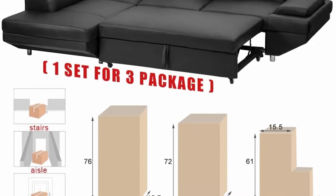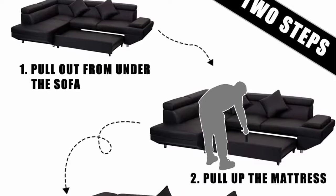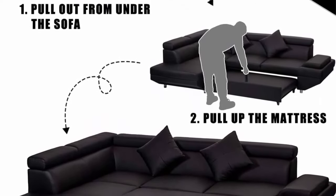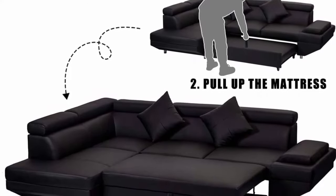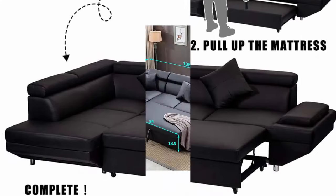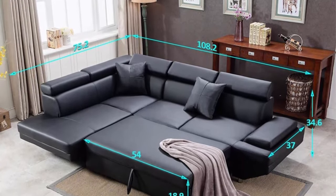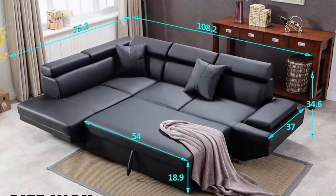Longer chaise sectional sofa with a longer chaise at about 75.2 inches — such a corner sofa gives you more time to sleep on the living room couch or watch TV. Easy to assemble and transport: corner sofa took about 5 minutes. 1 set sectional sofa for 2 PCS, making the corner sofa easy to fit through the door into the house.